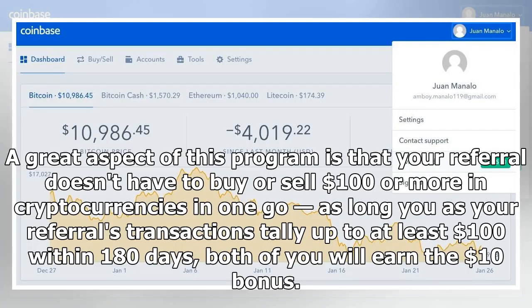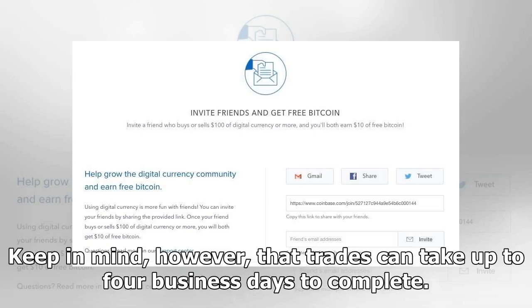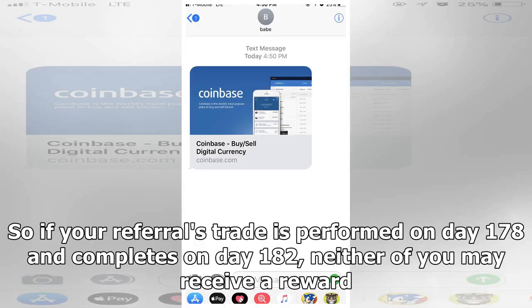A great aspect of this program is that your referral doesn't have to buy or sell $100 or more in cryptocurrencies in one go — as long as your referral's transactions tally up to at least $100 within 180 days, both of you will earn the $10 bonus. Keep in mind, however, that trades can take up to four business days to complete. So if your referral's trade is performed on day 178 and completes on day 182, neither of you may receive a reward.